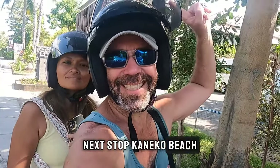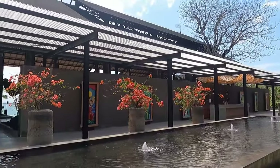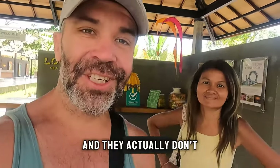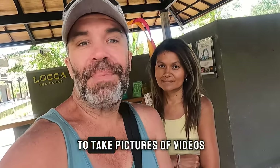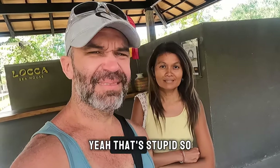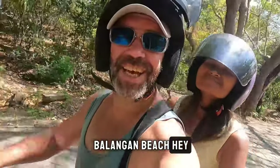Next stop was Kaneko beach, but we arrived at a place called Loka Sea House and they don't allow you to bring your GoPro or phone inside — they want to take pictures for you. We'd never heard of this before, and since we weren't okay with that, we couldn't see Kaneko beach. Sorry guys! Next stop: Padangang beach, 8 kilometers away.